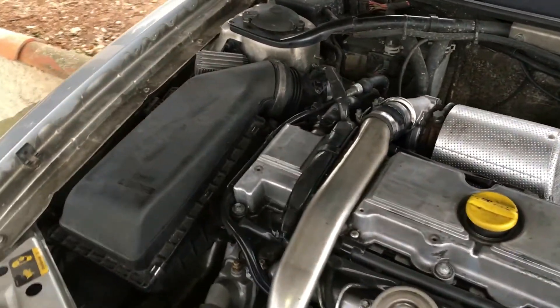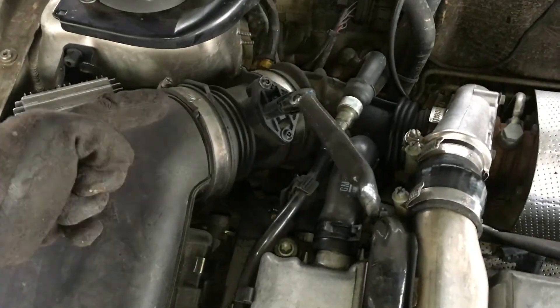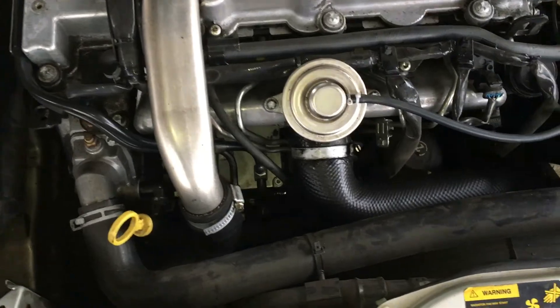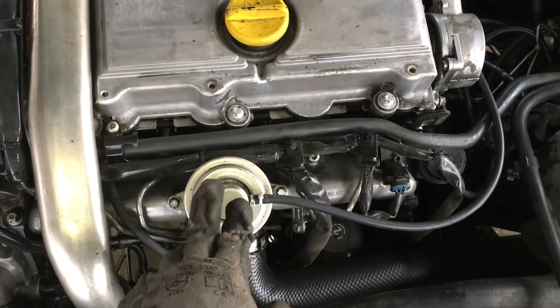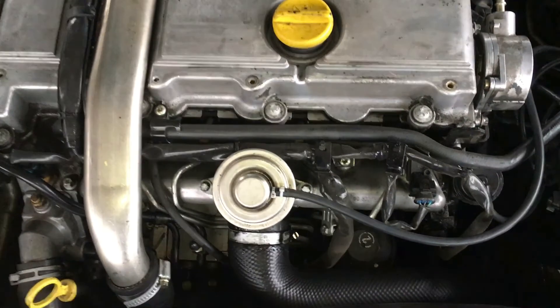Let's now go to the other side, and here we can see the air filter. The fresh air gets straight into the turbo, it gets compressed, then it needs to cool down if the engine has an intercooler, and it comes back up here into the inlet manifold. This is where the fresh air mixes with the exhaust fumes and gets into the combustion chamber.